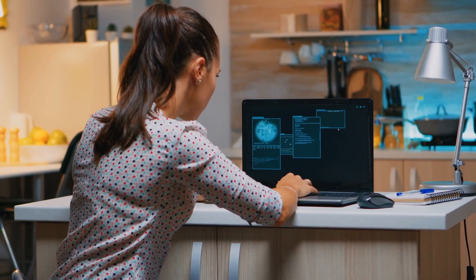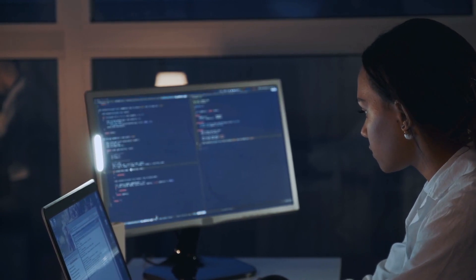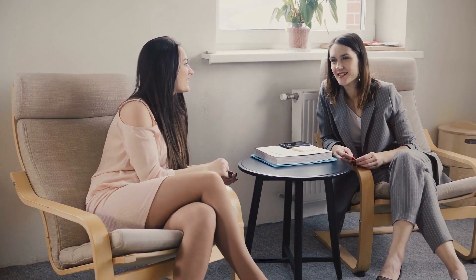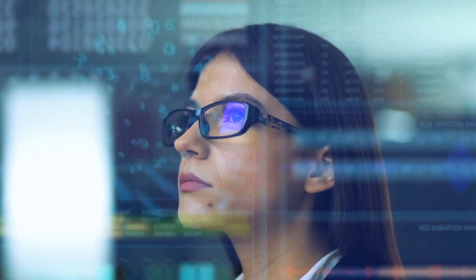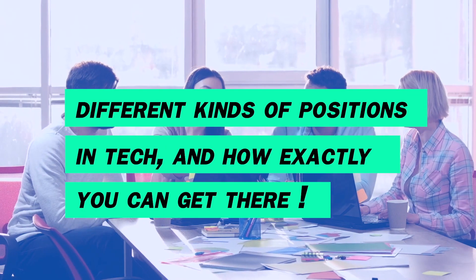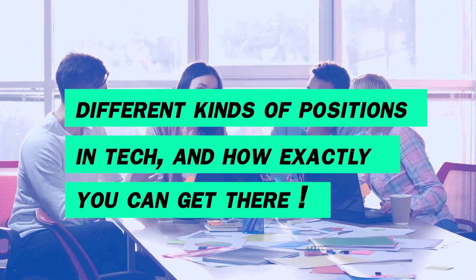If you don't have a college degree or any previous experiences in tech, it seems hard to get your foot in the door. But that's not always the case. You just got to find the right entry point — the right job to get you in. Once you're in, you get the connections and experiences that allow you to earn even higher pay. In today's video, we're going to talk about all different kinds of positions to get into tech and how exactly you can get there.